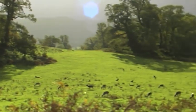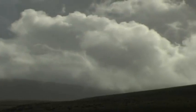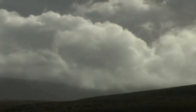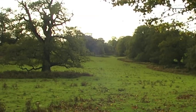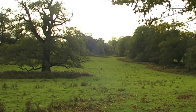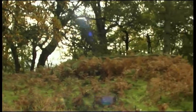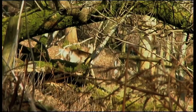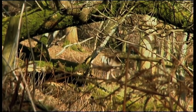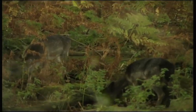Whilst the fallow deer rutting stands are a wealth of activity, a harsh reality looms — a deer cull is due to commence at the park. The following day, the once densely populated rutting fields are now bare. All of the deer hide in the thick woodland, safely camouflaged amongst the autumn foliage. The slightest scent of a human sends them darting in the opposite direction.